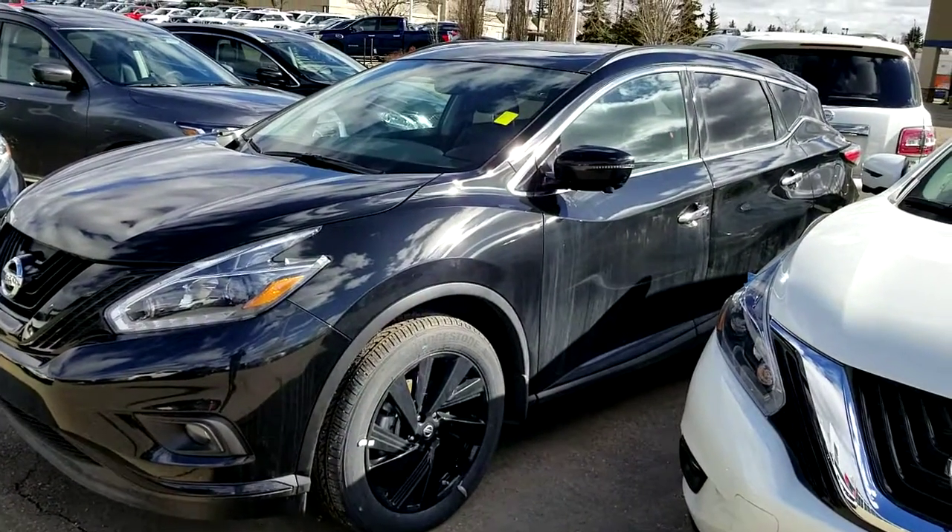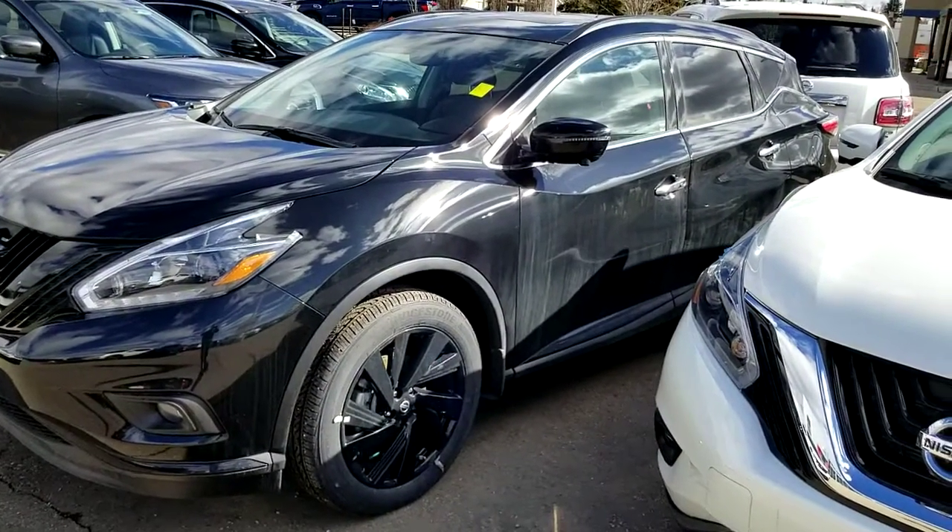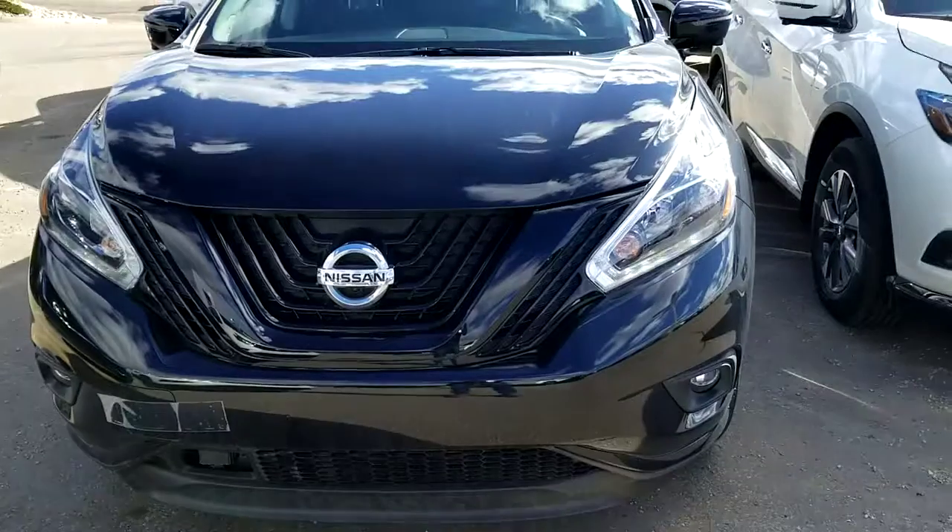Hi Sharni, it's Harpi from Shiv Nissan, sending a quick video of this beautiful 2018 Nissan Murano SL Midnight Edition.